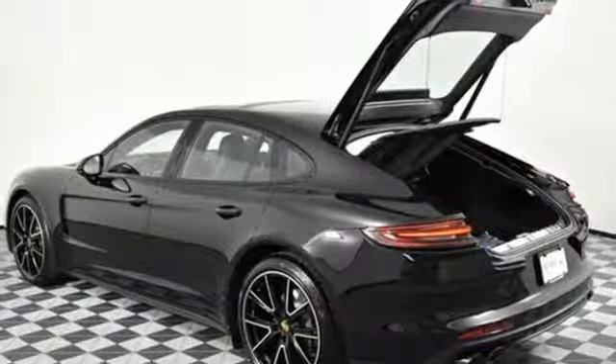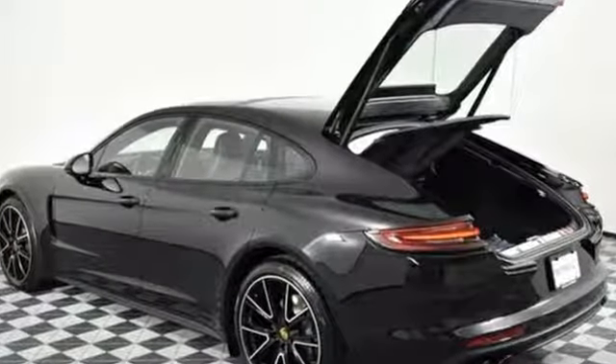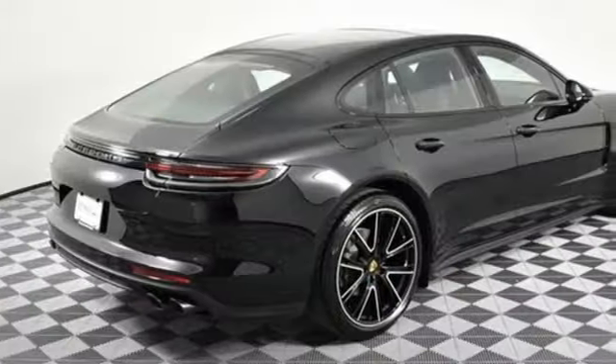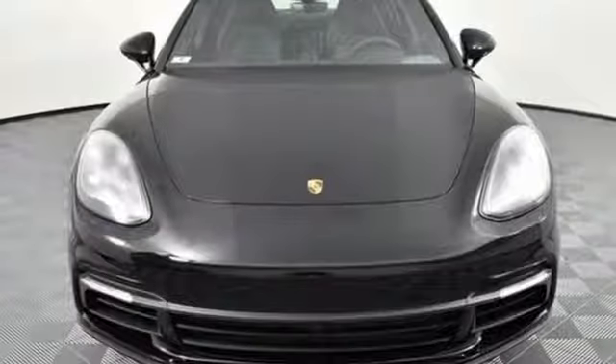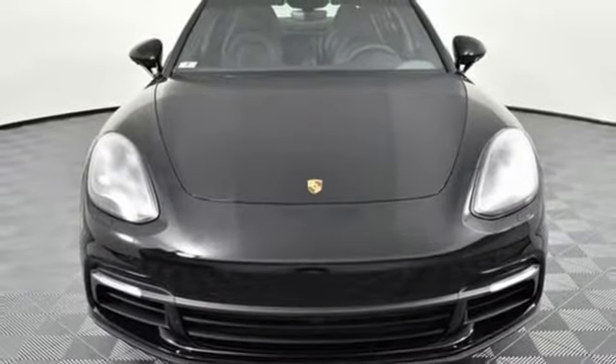External memory control. Dual zone climate control. Adaptive suspension. Configurable instrument gauges. And auto shift manual transmission. Porsche — highly intelligent performance.